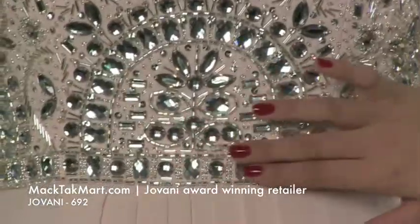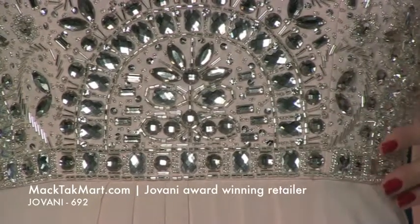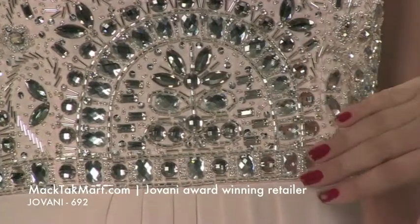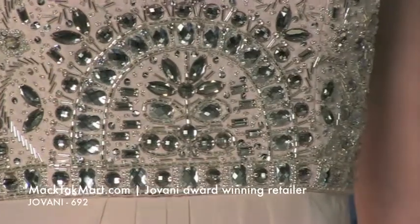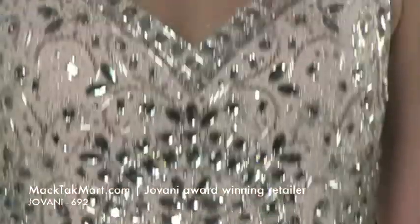You have this beautiful belt line, and then the bustier starts up, and you have this beautiful mirror crystals, diamond cuts, and then pearl in this very nice pattern. The dress is a V-neck dress, as you can see, and it's jeweled all the way onto the straps.